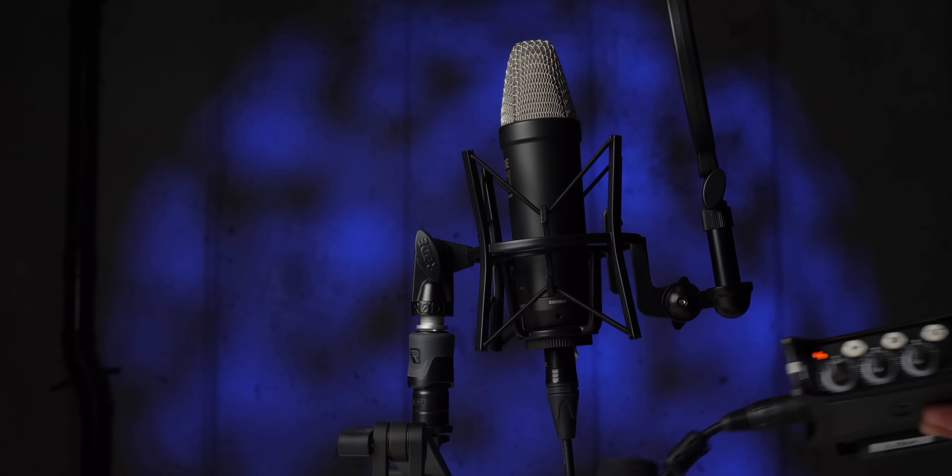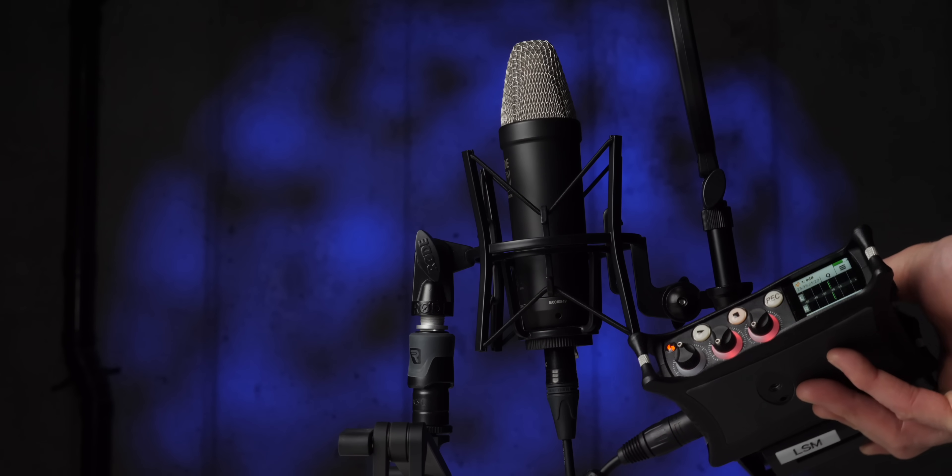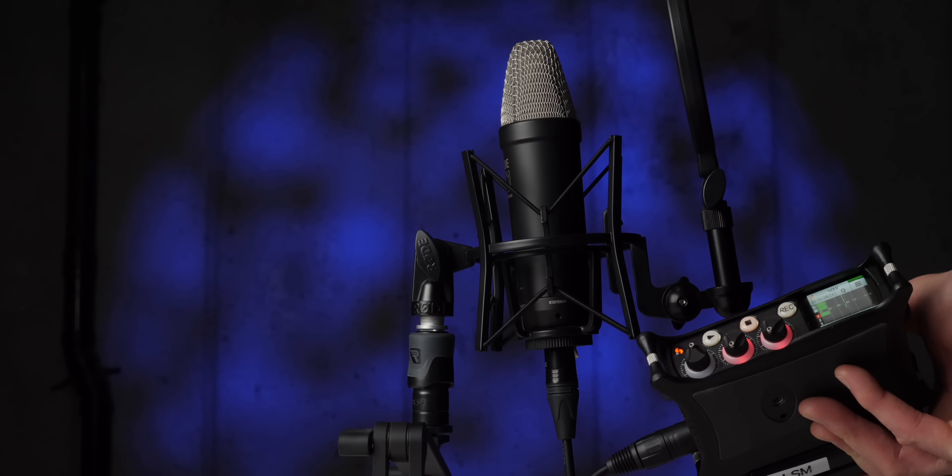Next myth: 32-bit float means I can use any mic, put it anywhere, and get great studio-quality recordings. The laws of physics still apply — microphone quality, position, and technique all still matter. Try this comparison: put the microphone 25 feet away, then put it within four inches of the person speaking, record both, and compare. You will find that microphone position and microphone choice still matter with a 32-bit float recorder.